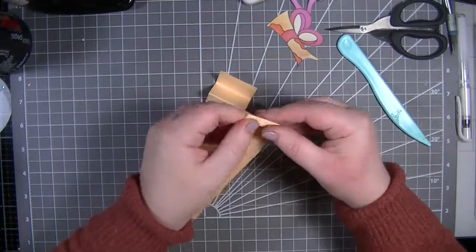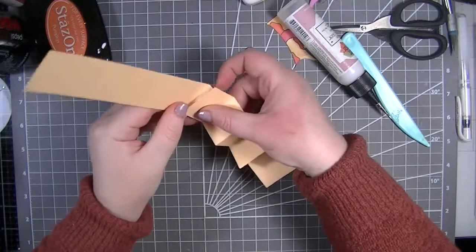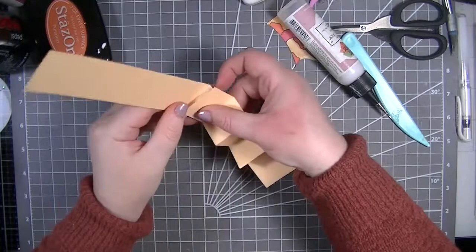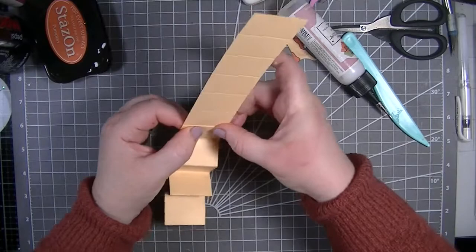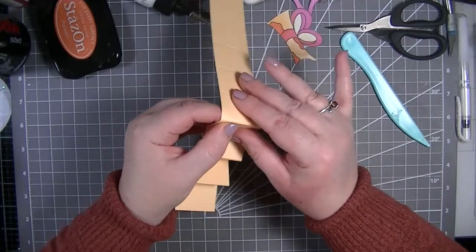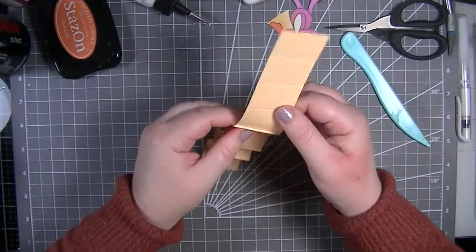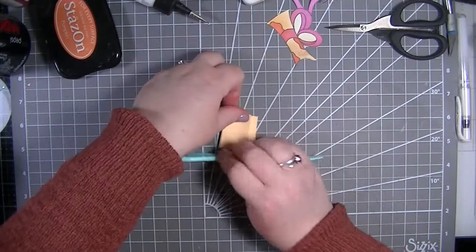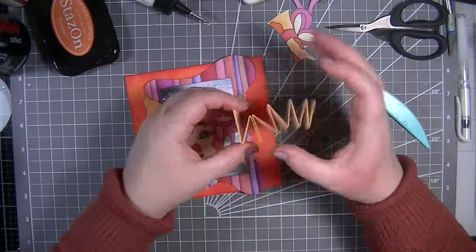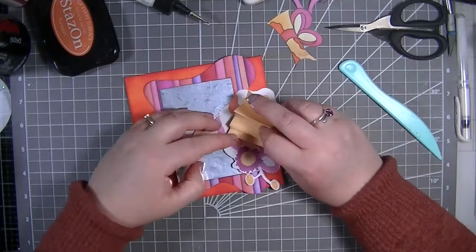Let's fold that over and fold all of these over as well, and then use my bone folder to crease them nicely. I'll use this bigger bit to stick on her head. I'm being very generous with the glue because I don't want this to fall apart for the person who gets it. We'll have to think of a way of closing this up.